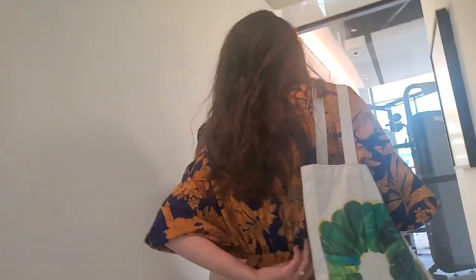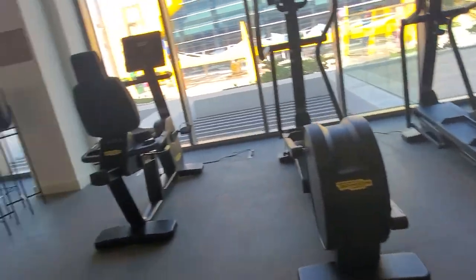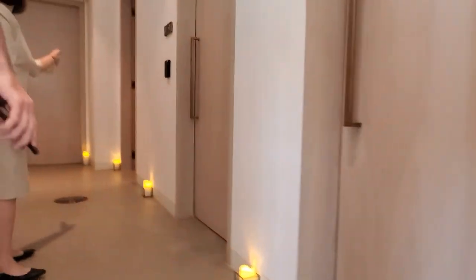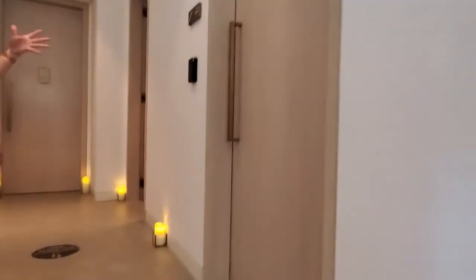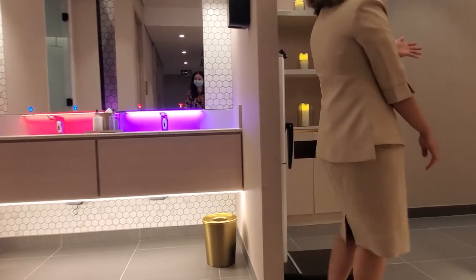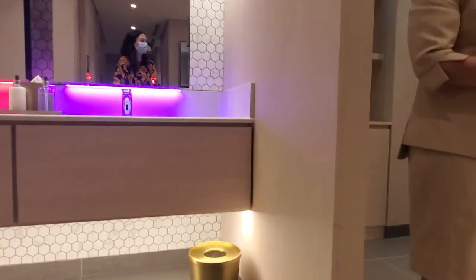We're getting a little tour. This is the spot for the pools together. We also have a Bug's area. Since there are no guests right now, they're showing us around. There are also treatment rooms — they're offering massage, facial, and body scrubs.